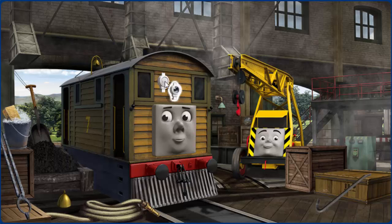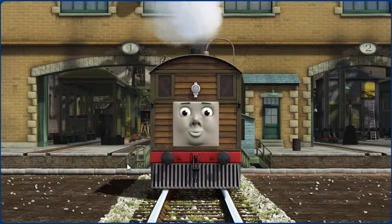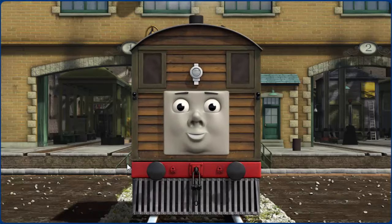Great job, but there's still more to do. Toby's bell is broken. Great job, but there's still more to do. You fixed it. Toby is ready to get back to work.